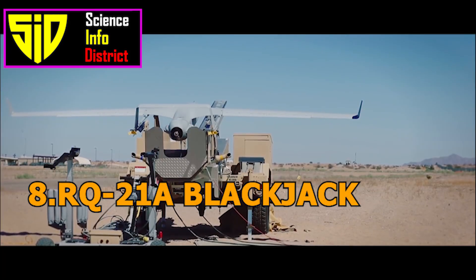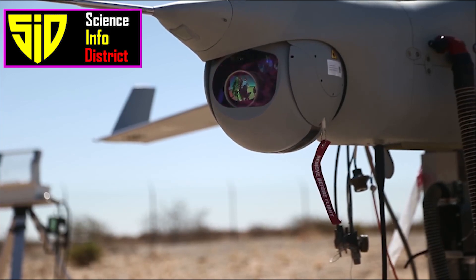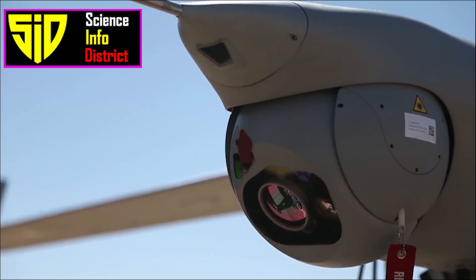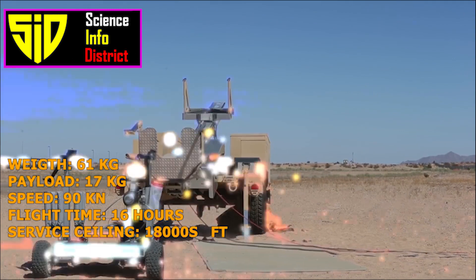Number 8: RQ-21A Blackjack. The RQ-21A Blackjack is a small tactical unmanned aircraft system developed by Insitu, a subsidiary of Boeing. It is primarily used for reconnaissance and surveillance missions and can be launched by a pneumatic launcher or runway.